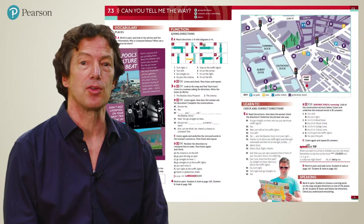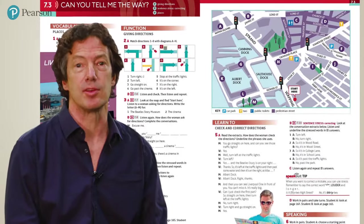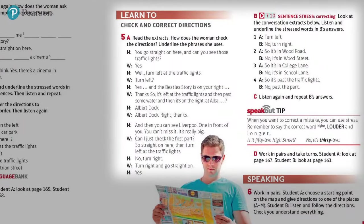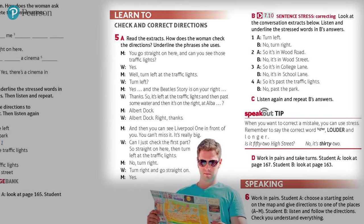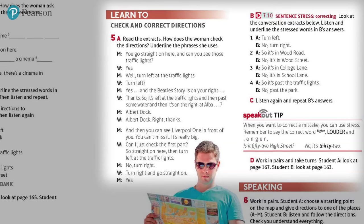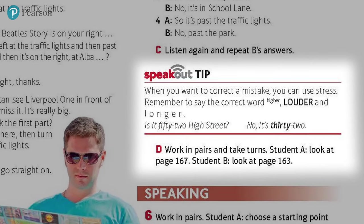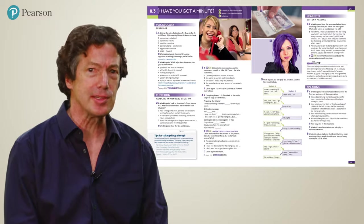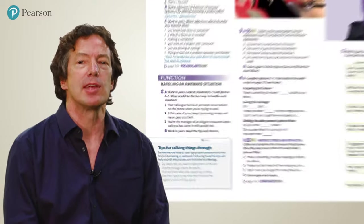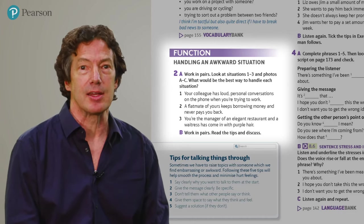At lower levels, these lessons focus on basic situations, such as buying tickets or asking for directions, as you see here in this lesson. The 'learn to' section of this lesson focuses on particular speaking and listening strategies — here it's about checking what you understand when someone gives directions. You'll also find Speak Out tips, like this one here, which highlights an important feature of pronunciation. Other tips focus on study skills. As learners move to higher levels, the third lesson helps them develop greater sophistication in the way they express themselves — for example, the language used to handle an awkward situation, when you want to tell someone something that might upset them.